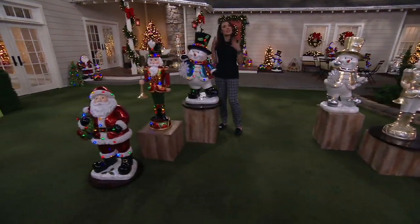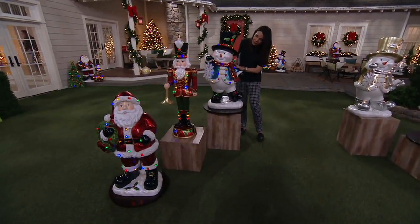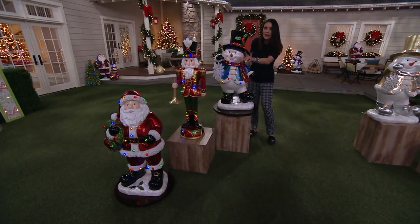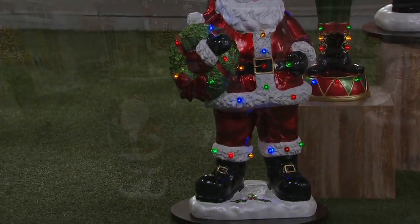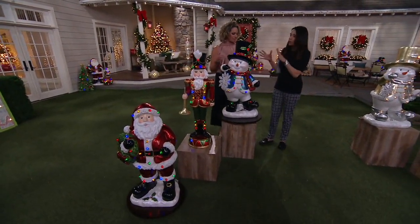Here they are in what we're calling red-green — just think of this as your multi, very popular. Here is the beautiful Snowman, Nutcracker, and Santa. I want to say hello to Melissa Elps-Wildling, who brings us this beautiful line. Come on out, Melissa. Let's go through this together, because there's so much to see in the multicolored choices.